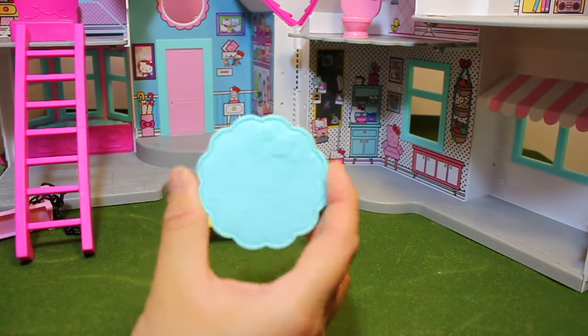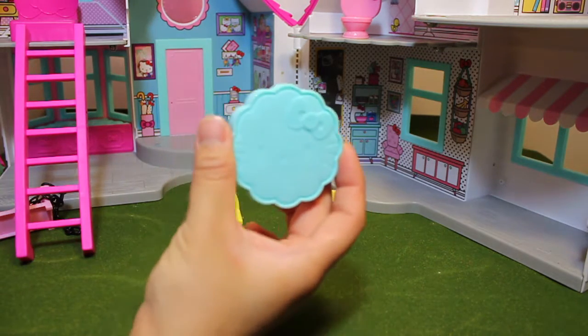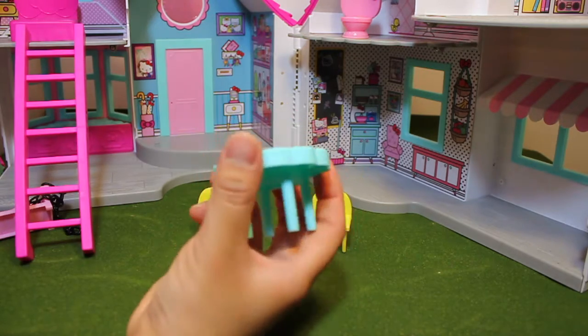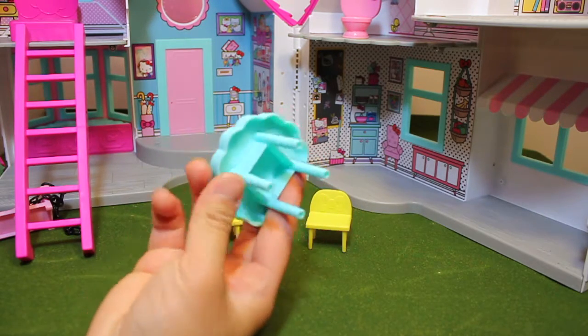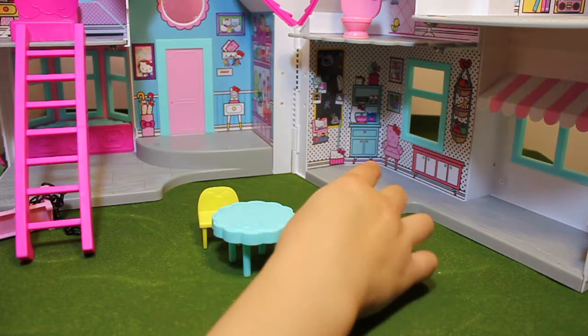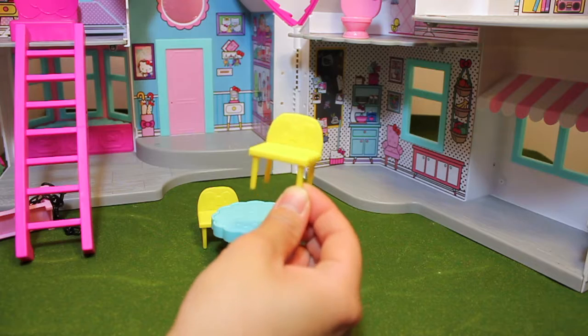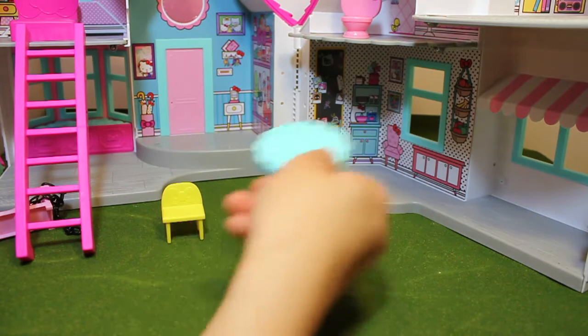And this is Hello Kitty's dining room furniture. It's really cute. It has Hello Kitty's face print on there, and also little bowls on the chair. It's really sturdy — it's not cheap plastic. I like it a lot.